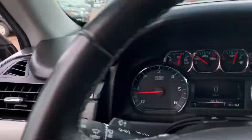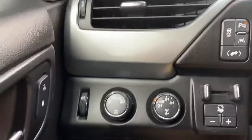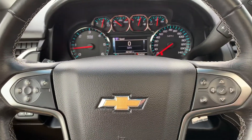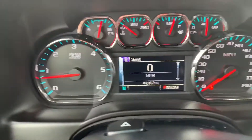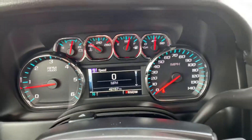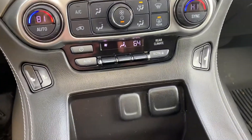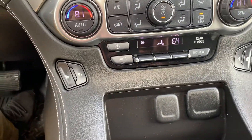Here we are at the driver's seat. Right here — we'll get that fixed. Got all your similar controls. Right there's 42,000 miles on it. No lights are on except the seat belt. Got your heated seats.